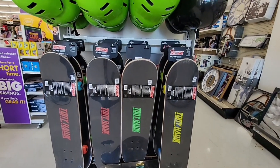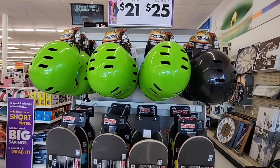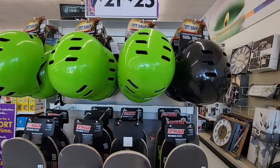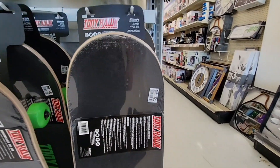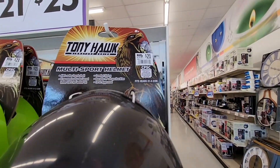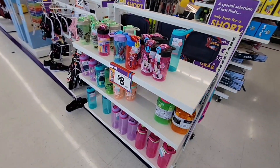When we walk in, we see the Tony Hawk skateboards and it looks like the Tony Hawk helmets are between $21 and $25. Wow, that is actually really cheap for a skateboard — $25 for a skateboard and the helmet is $21. That is a really low price.